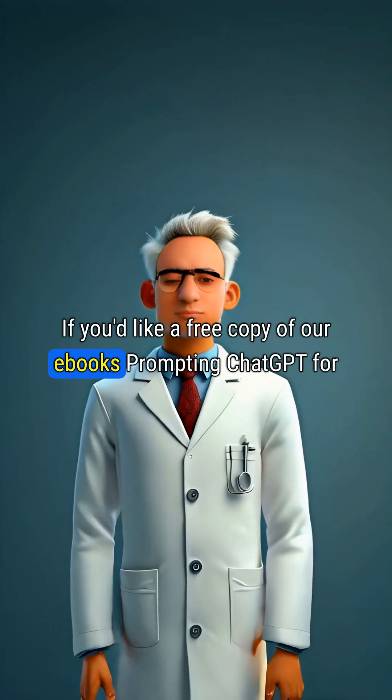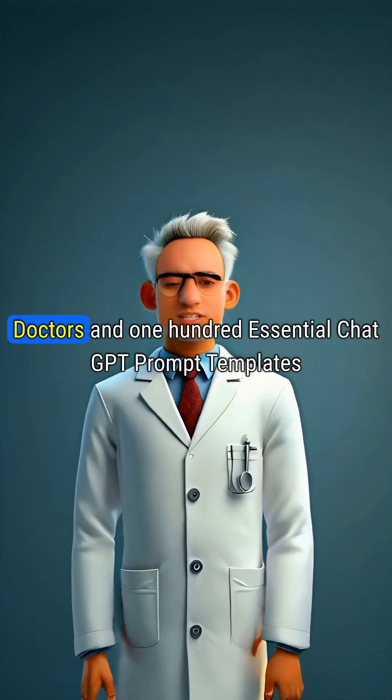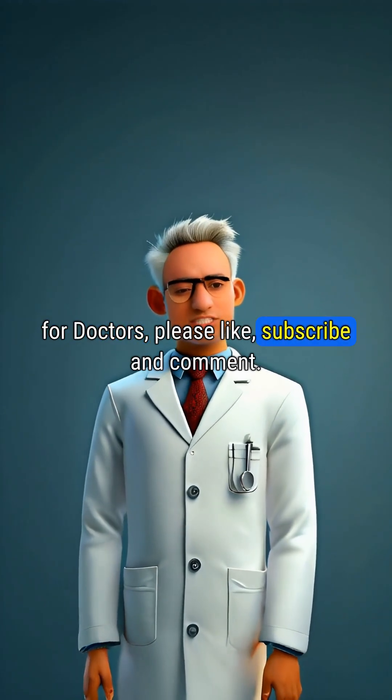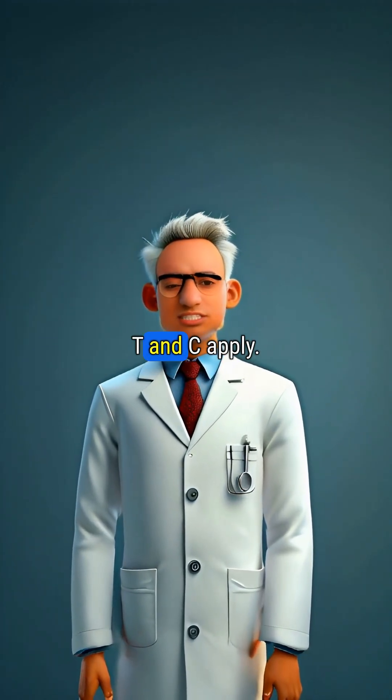If you'd like a free copy of our ebooks, Prompting ChatGPT for Doctors and 100 Essential ChatGPT Prompt Templates for Doctors, please like, subscribe, and comment. T&C apply.